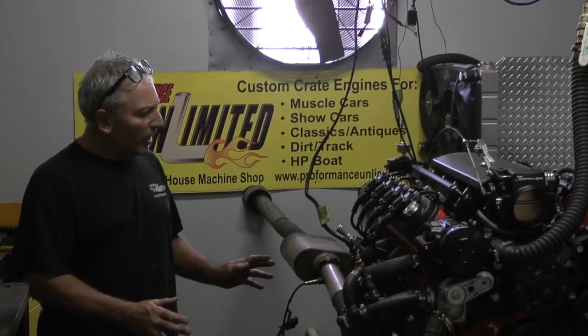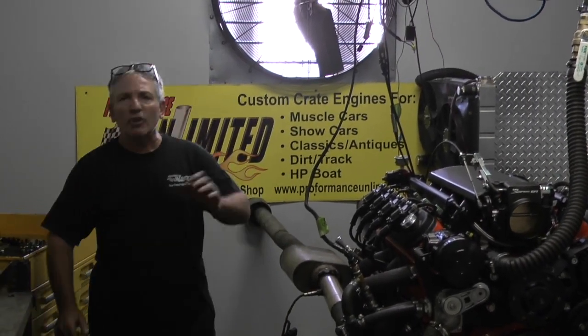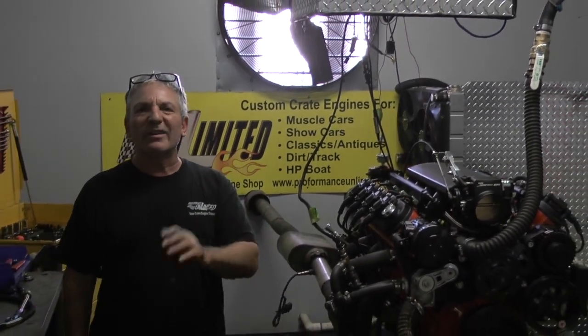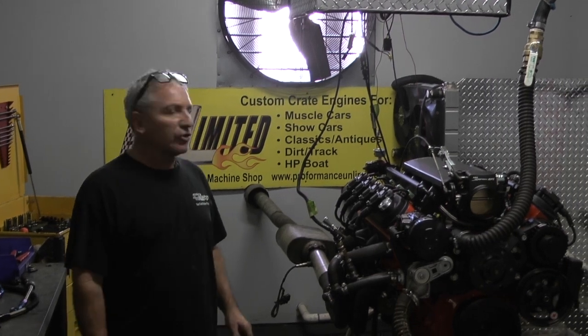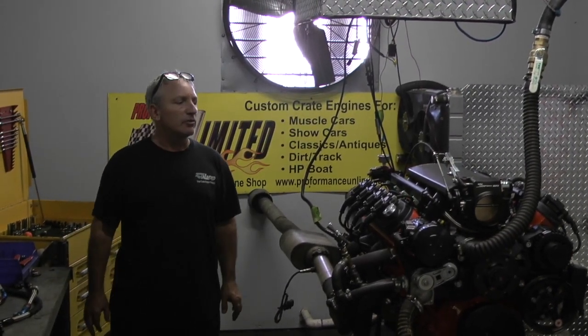I always say the proof is in the performance. But remember, they're performance unlimited. We're a little different. When somebody tells us they want a certain motor a certain way, we make sure we deliver exactly what they're looking for. Because we are one of the premier engine builders in Florida, and we enjoy building each and every one of these motors.